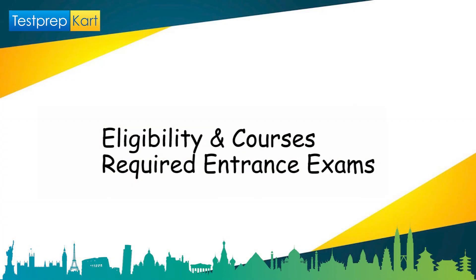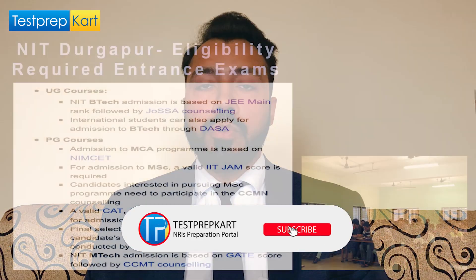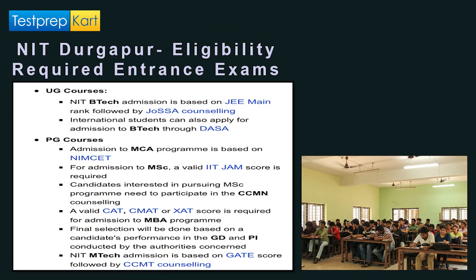Now let's discuss eligibility and required entrance examinations for courses at NIT Durgapur. For undergraduate courses, B.Tech admissions are through JEE Mains followed by counseling. International students can also apply for B.Tech admission through DASA. For further information on the DASA CIWG quota, please refer to the description of this video.